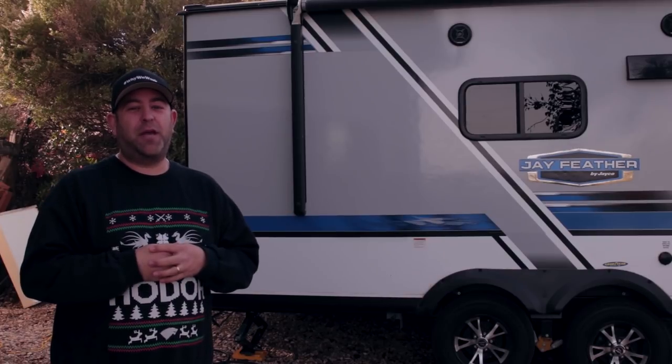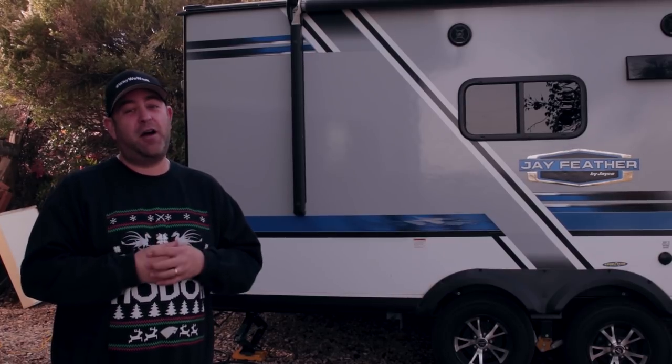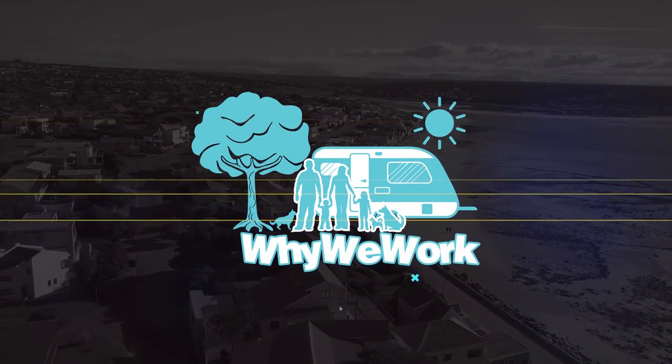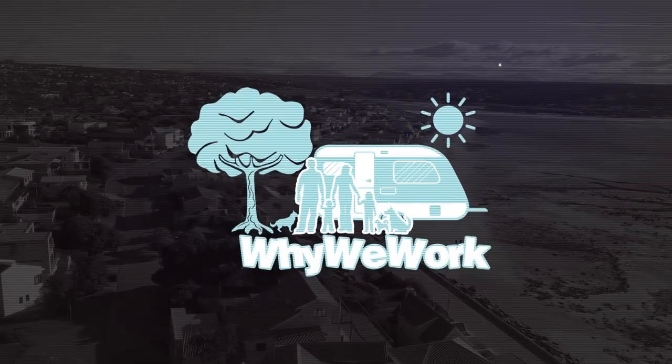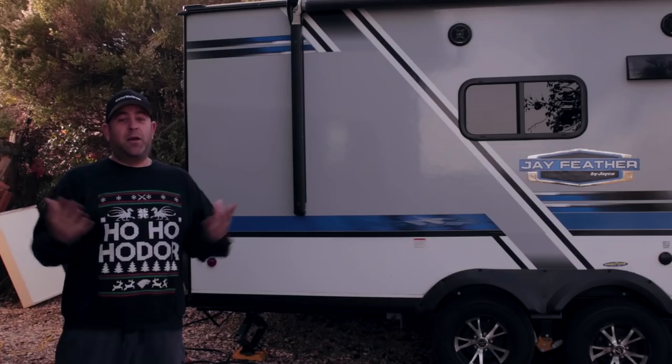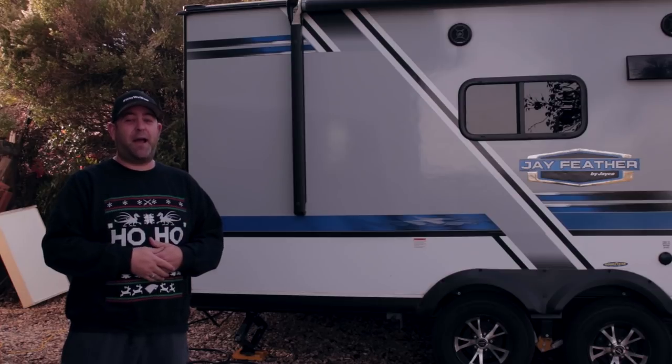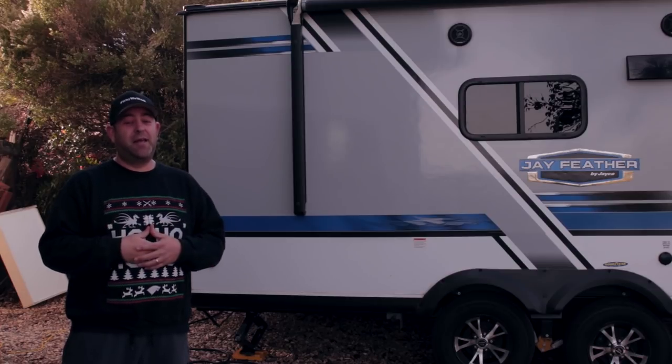What up campers? This week we're talking about the pros and the cons of hybrid travel trailers. Welcome to Why We Work. If this is your first time joining us, get subscribed. We're all about appreciating life and doing it in our hybrid travel trailer and on the central coast where we live.